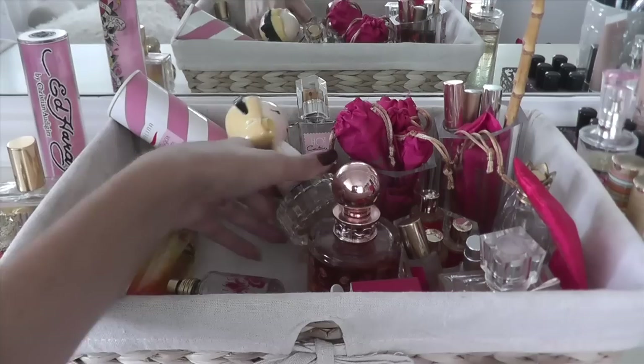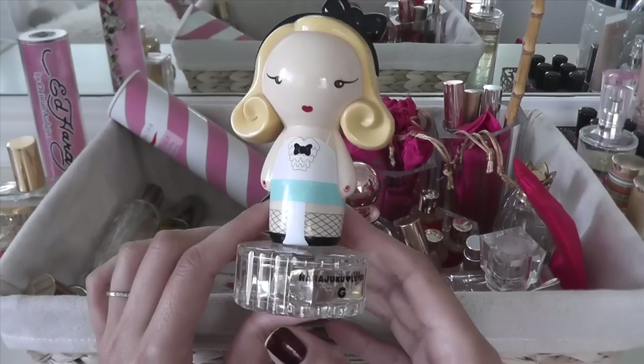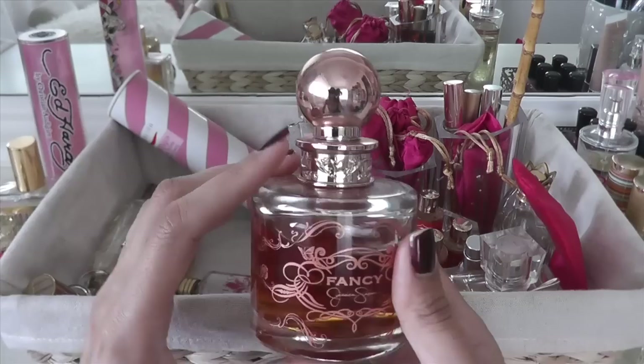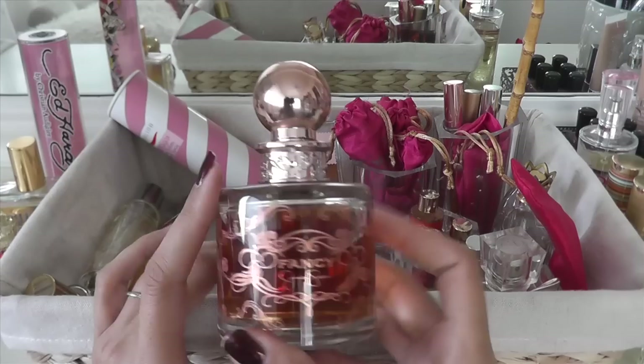Here's one that I do really enjoy wearing — this is Harajuku Lovers G. It smells kind of like a pina colada, just really good and very tropical. So that's one I'll be keeping, and I think I can finish it off pretty soon — it's almost gone. One that I like to wear during wintertime is Jessica Simpson Fancy. It's kind of a spicy, warming, vanilla goodness, so I'll keep that one because it's fun for wintertime.